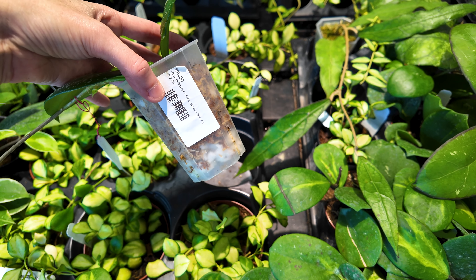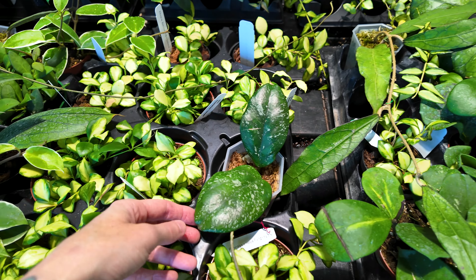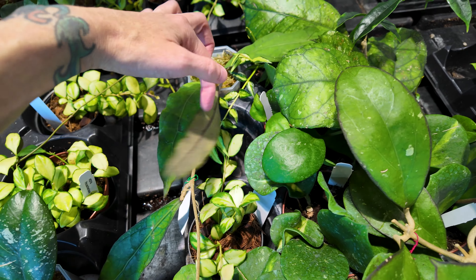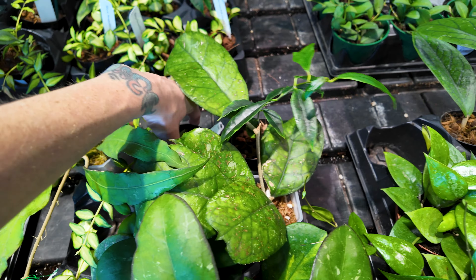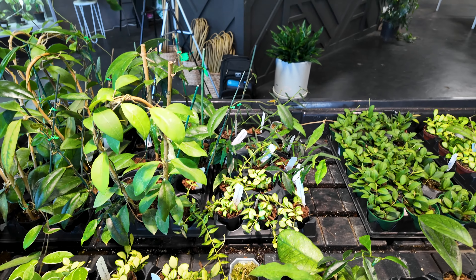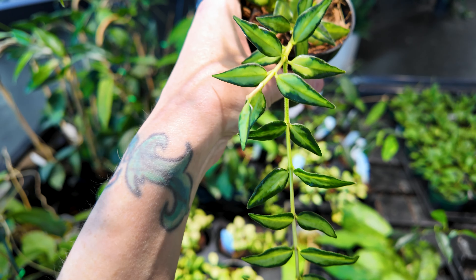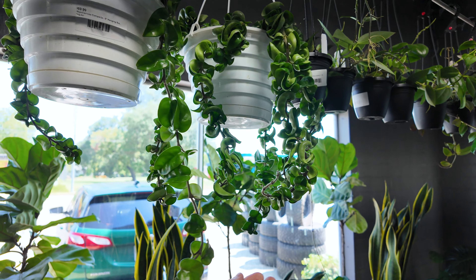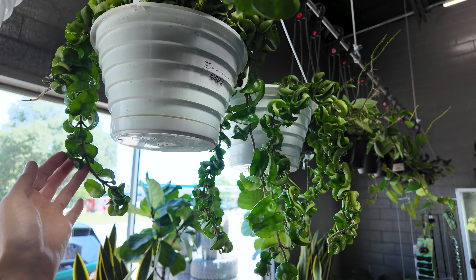This is a hoya pubicalyx by fungi splash for $95 — nice little splashy silverish variegation on that plant. Hiding back here — I think some type of lacunosa maybe. Ah sorry, that is a hoya bella louis, for $69. These leaves are beautifully variegated. We've got some baskets of hoya carnosa compacta for $69.99 up here — these are actually trailing significantly compared to most of the regular green hoya carnosa compactas I see in this area.